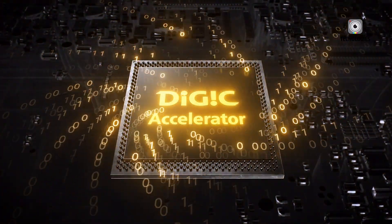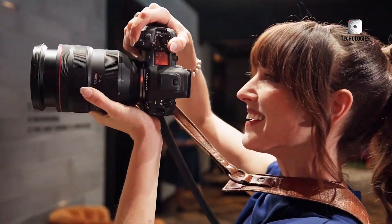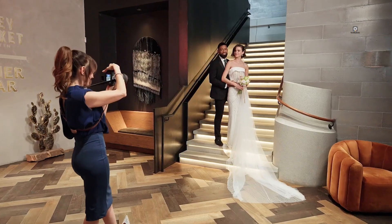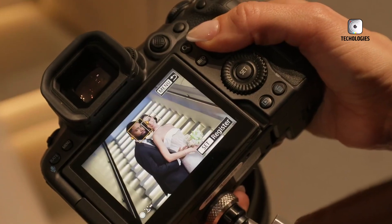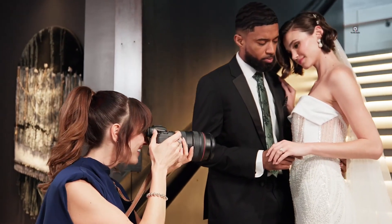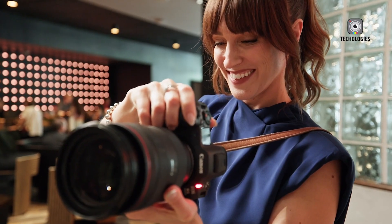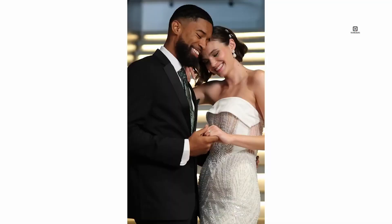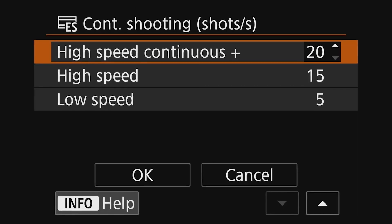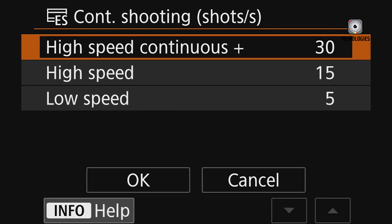This powerful sensor will be paired with an enhanced Digic X processor, which promises to boost the camera's overall speed and efficiency. While the R5 Mark III may not include the Digic accelerator seen in the EOS R5 Mark II, it will still deliver impressive improvements in dynamic range, noise reduction and overall processing speed. Together, these upgrades are expected to make the R5 Mark III a versatile tool for both still photography and video production.